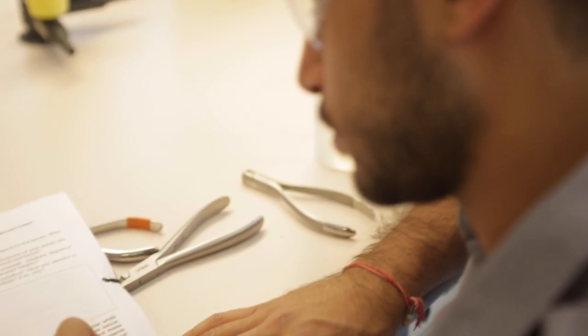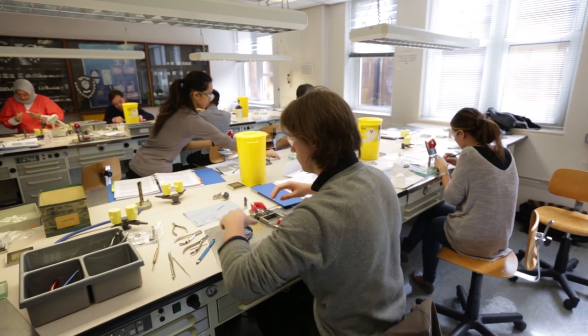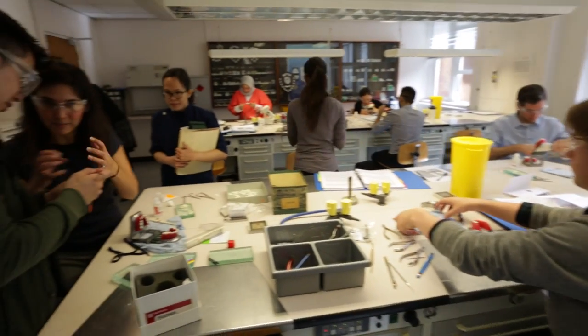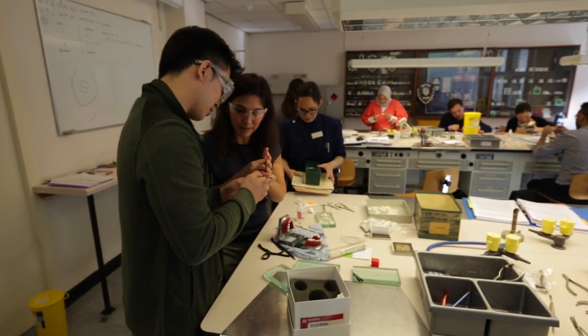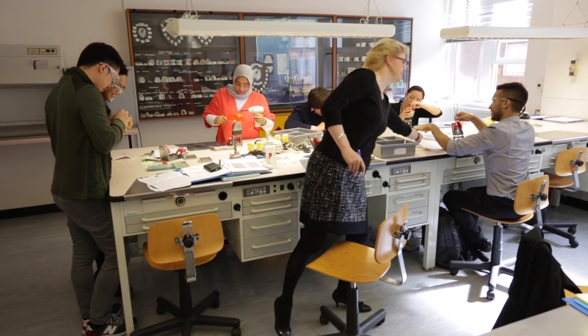The MDent programme in orthodontics aims to provide our postgraduates with the academic and clinical training they require in order to practice independently as an orthodontist. The majority of postgraduates are on the programme for three years, making them eligible to sit the Membership in Orthodontics exam at the Royal College of Surgeons.